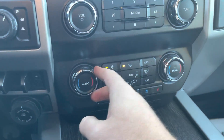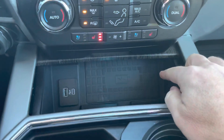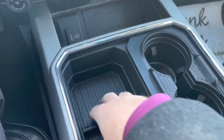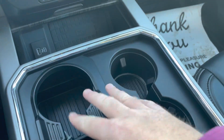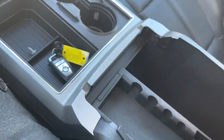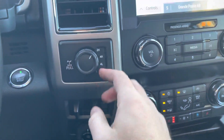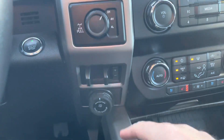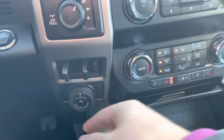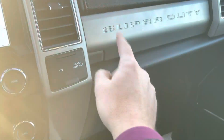Volume controls for the stereo, dual climate control, heated and air-conditioned seats. Open this up and you've got a wireless charger as well as USB and USB-C hookups. Nice place to put things, cup holders — you can slide this over to have four cup holders. The big center console has upper and lower storage with a 12-volt power supply on the side. Here you have your four-wheel drive controls, the locking rear differential, trailer brake control, and the trailer backup pro assist.